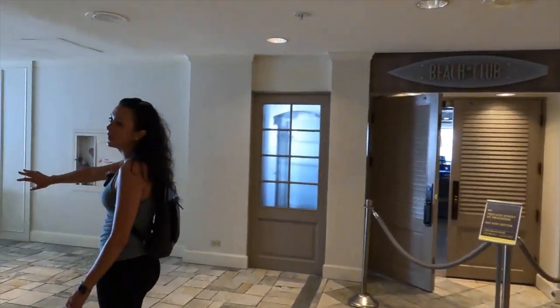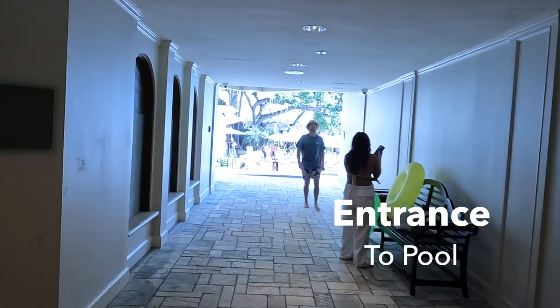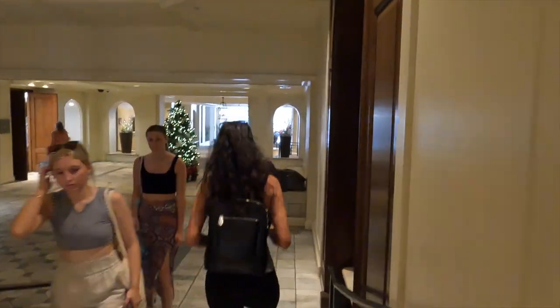There's the beach club and it looks like over here is going to be the pool access. We'll double back to the area we just were in and head over to the other side of the hotel, then loop back again to show you guys the beach bar area as well as the pool area.